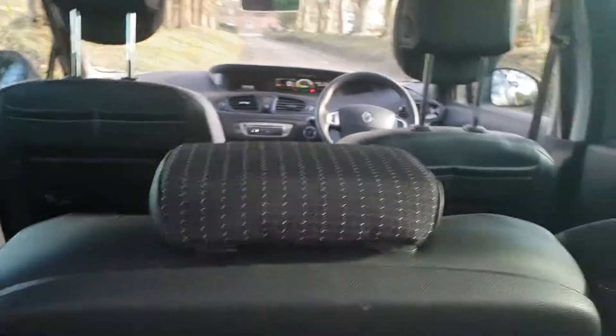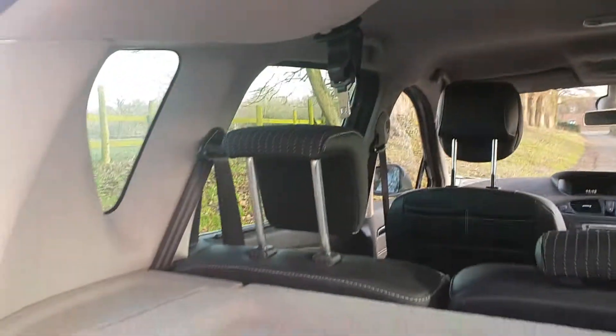Nice deep boot, very practical. All the roof lining in super order, back of the seat rests all very nice. It's had light use — there are no scuff marks in there.